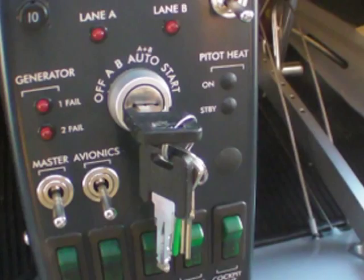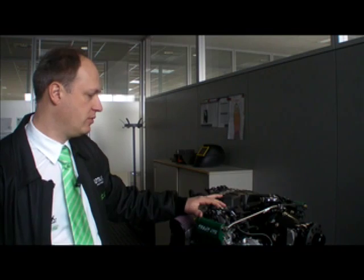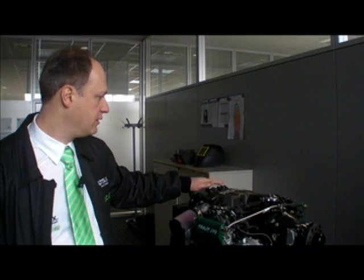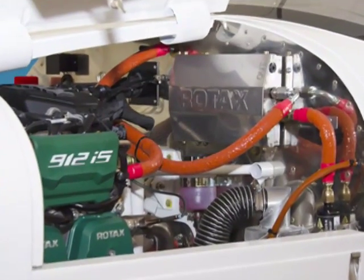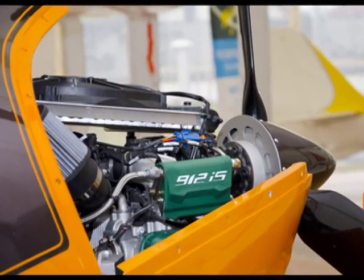In the electronic engine control unit we have Lane A and Lane B — a double redundant system. In normal mode you run the engine on Lane A, so everything is controlled for optimum fuel-air mixture in every single cylinder by the ECU calculating all inputs from the exhaust sensors and sensors in the airbox. In case of any irregularity, it will switch over to Lane B, and then there is a certain mapping behind it. Two separated generators internally provide 430 watts, with Lane A providing up to 30 amps and Lane B up to 16 amps.